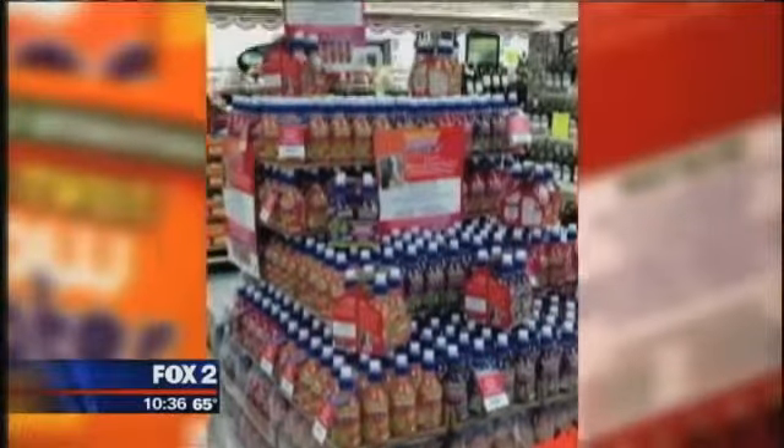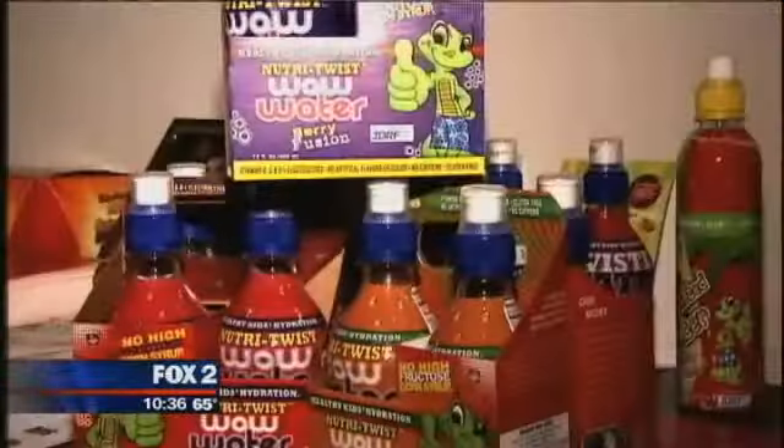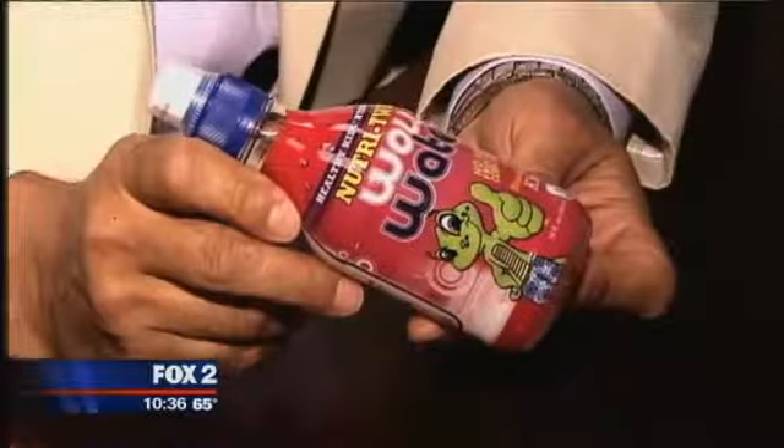You can find Nutri Twist Wild Water at Hillers, Westbourne Market, Holiday Market, and various other retailers around Southeast Michigan. For more information, head to MyFoxDetroit.com.